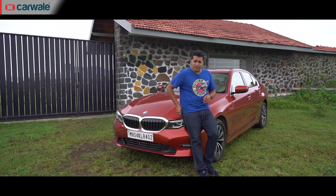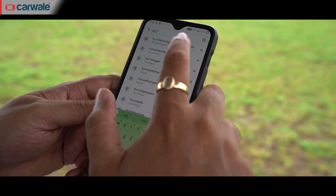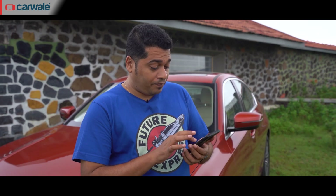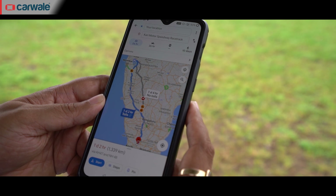So let's find out where the nearest racetrack is from here in Mumbai. Curry Motor Speedway is 1339 kilometres away — that's pretty far. Let's try another one.